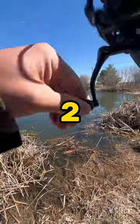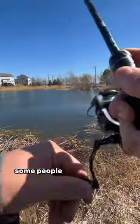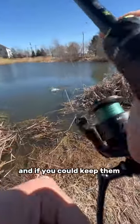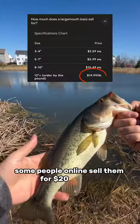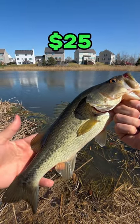Coming in at number 2, we got the largemouth bass. Some people like to put these in their ponds, and if you can keep them alive and healthy, you can make a lot of money with these. Some people online sell them for $20 a pound, so this one would probably be worth $25.